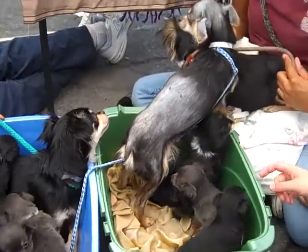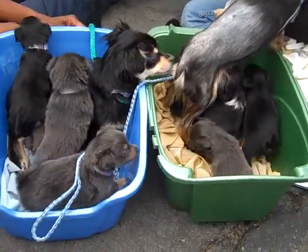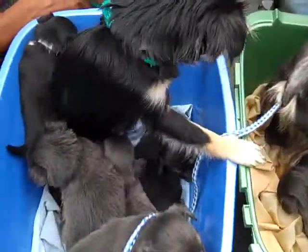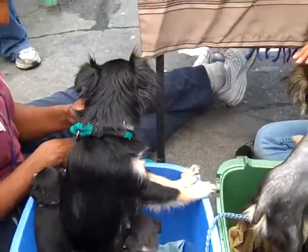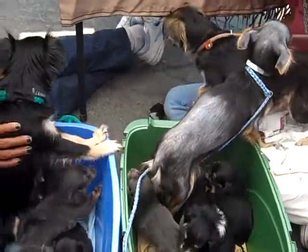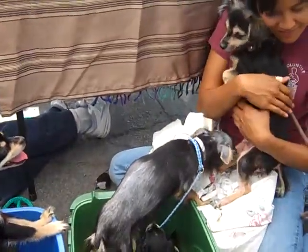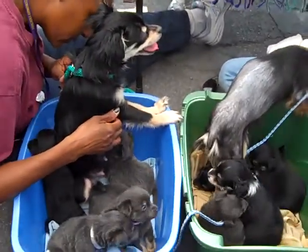Have I got a treat for you today. This is so unique. I have three sisters here with a bundle of poppies as you can see. We've never had anything like it. We have three Papillon sisters with all of the puppies and we would love to see them get rescued. They're still nursing. They are amazing.